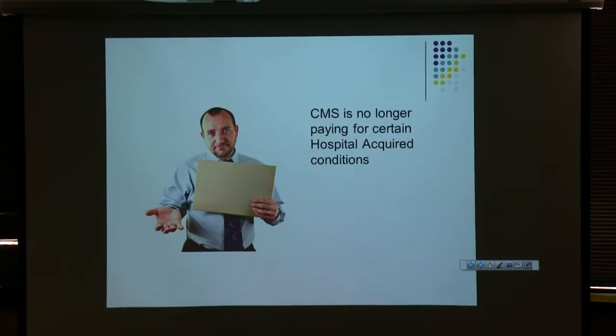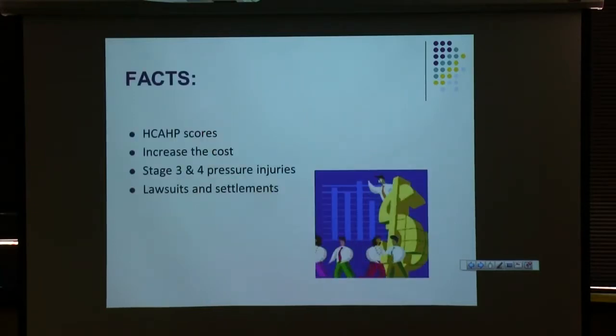CMS no longer pays for certain hospital-acquired conditions, and pressure injuries are one of these. They affect our HCAHPS scores — patients aren't always happy when they go home with a bedsore and we call to ask how they're doing. They increase the cost of care, and this is unreimbursed care for stage 3 and 4 pressure injuries. The last estimate I read was anywhere from $1,100 to about $70,000 for a hospital-acquired pressure injury.